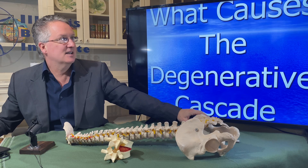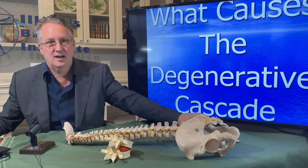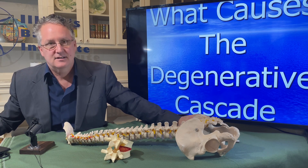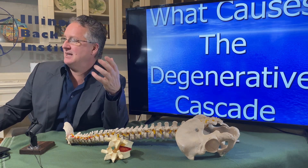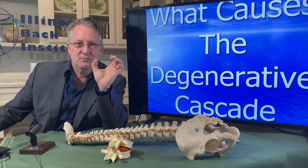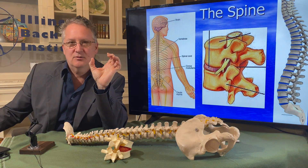If you don't treat the cause, symptoms always come back because it's a result of what we call the degenerative cascade. The degenerative cascade is a slow, progressive breakdown of the joints over time that become unstable and aggravated with activities. I'm going to describe what happens and how it happens. I'll try not to make this too long or too complicated, but it's going to require a little bit of time.